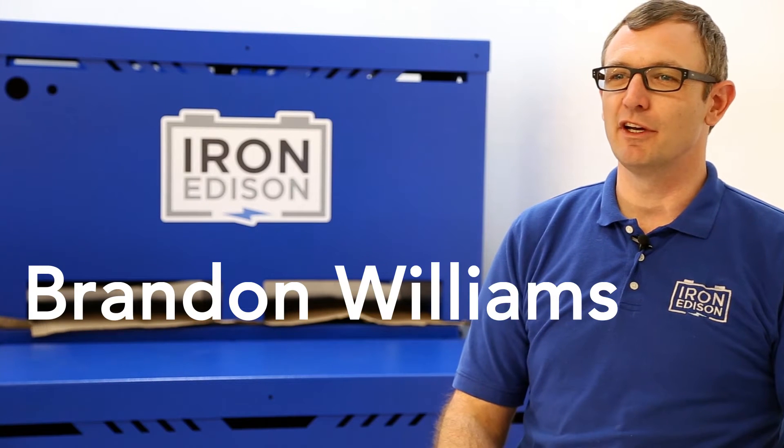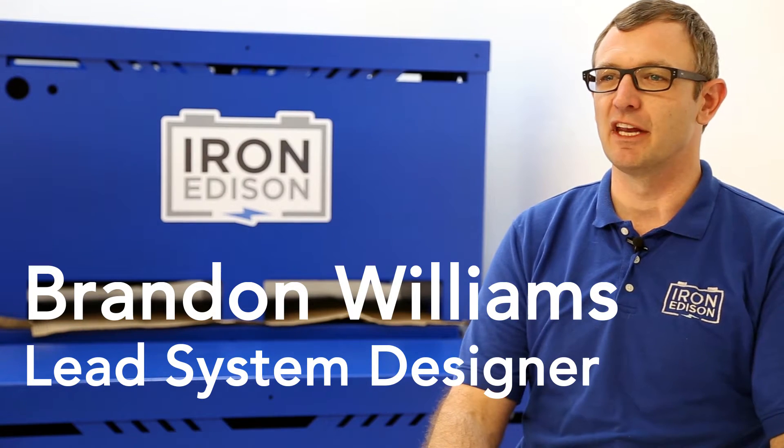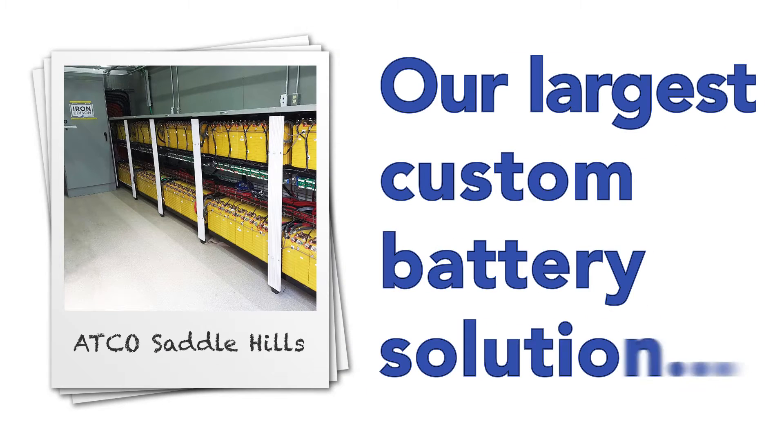Hi, my name is Brandon Williams. I'm the lead system designer here at Iron Edison Battery Company.